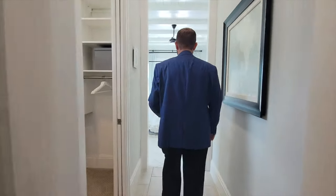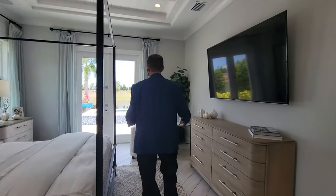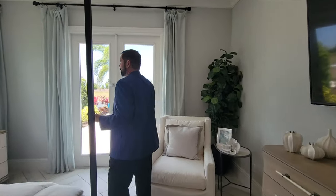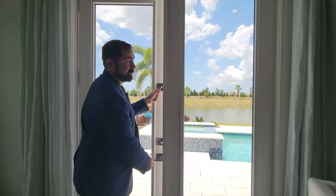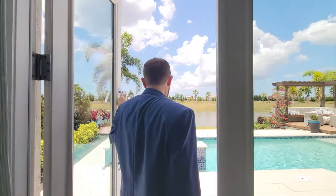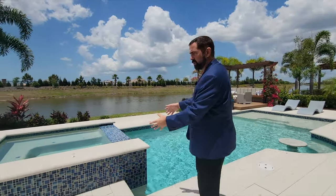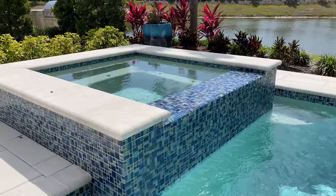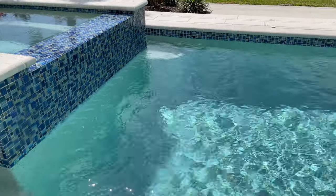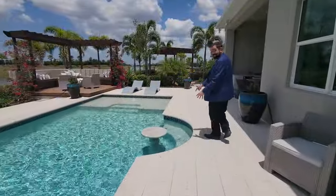Now let's head outside to the outdoor living area — it is Florida, after all, and this is a great home for retiring. Coming out, we see a nice pool area with a jacuzzi that has a waterfall flowing into the main pool, a little sitting bench area, and a fun sitting shelf inside the pool where you can have drinks.